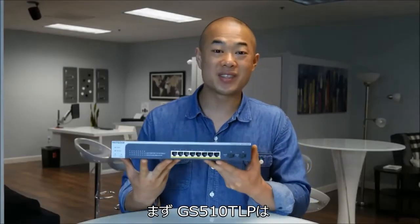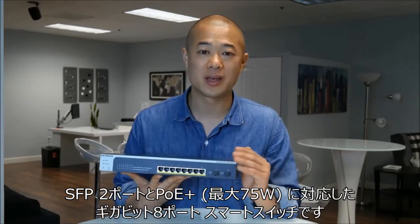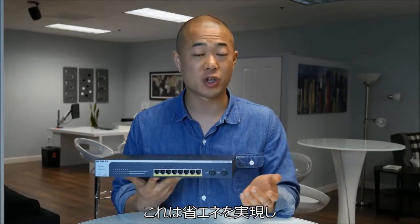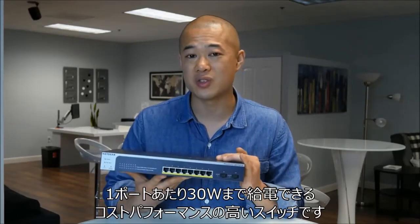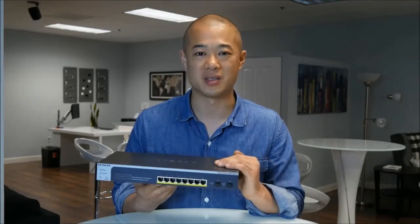First up is the GS510TLP. This is an 8-port gigabit PoE Plus smart switch with two SFP ports and a PoE budget of 75 watts. This switch is for businesses that are trying to save as much money as possible. It's a cost-effective switch with a reasonable power budget of 75 watts that will still allow the deployment of denser PoE Plus devices.